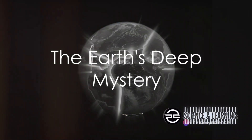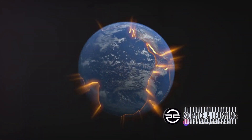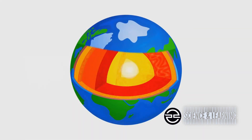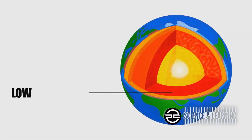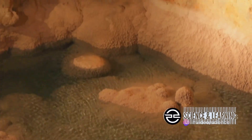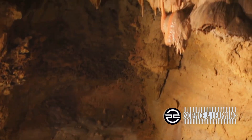Ever wondered if the Earth beneath us holds hidden oceans? The Earth is a complex structure, a fascinating blend of crust, mantle, outer core and inner core. But it's not all solid rock and molten metal. Scientists have long been intrigued by the possibility of vast reservoirs of water hidden deep within our planet's mantle, far below the surface we walk upon.